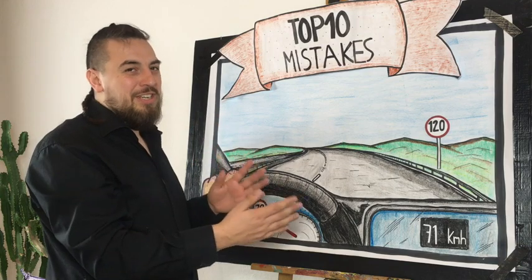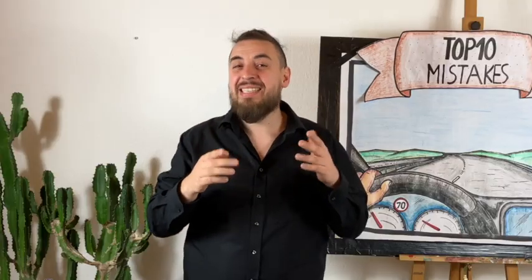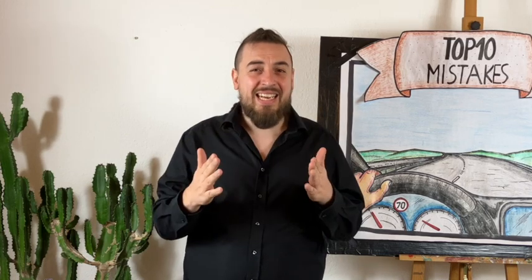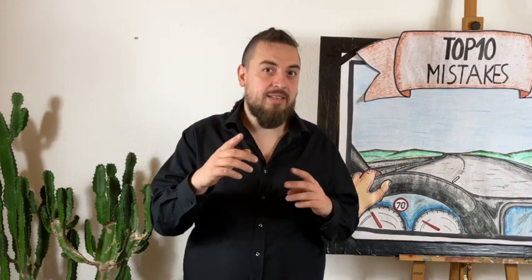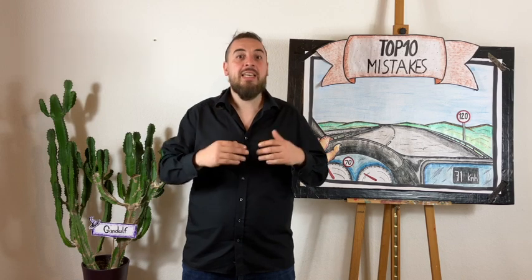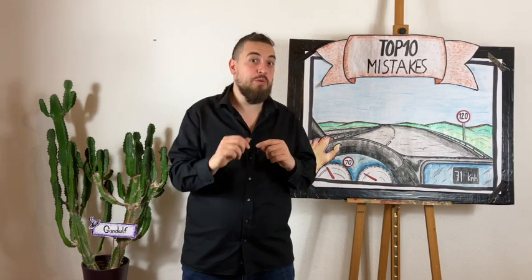Please be patient and wait until you get to the sign — don't speed up earlier. What happens if you're already driving faster than 70 before passing the 120 sign? That depends on how much faster. If you drive 10 kilometers per hour faster, so around 80, that's a big mistake and if it happens twice you will fail. But if you drive more than 20 kilometers per hour faster — so already at 90 before passing the 120 sign — you will fail immediately.